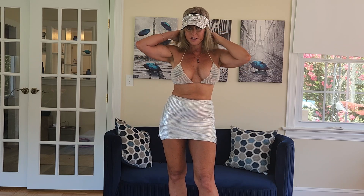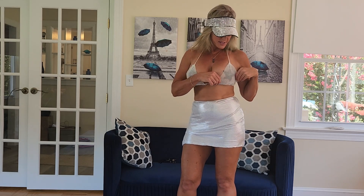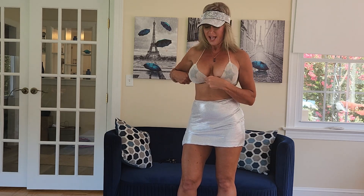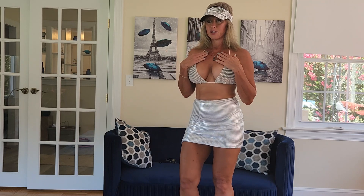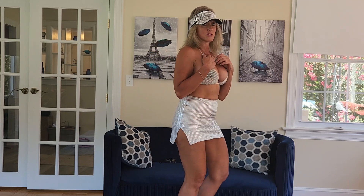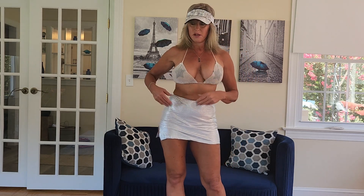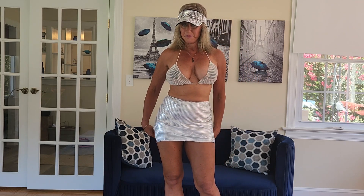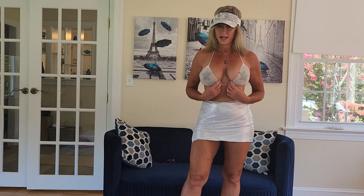Underneath my skirt I have on this little shiny metallic rhinestone string bikini. It's not something I would recommend wearing in the pool or to the ocean, because I don't think it's really meant for sunbathing in. But it certainly is very sexy, and I had to wear these little pasties underneath it because you can see through it — but it's so cute.